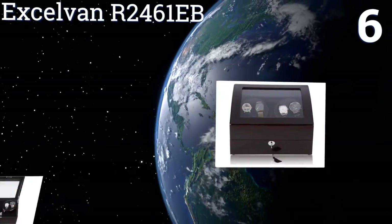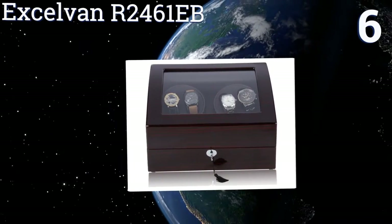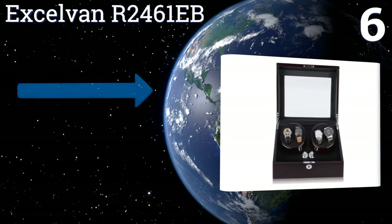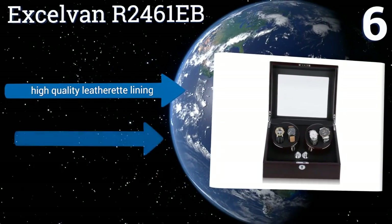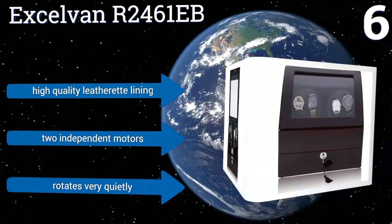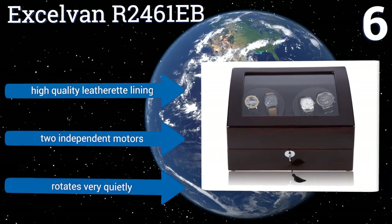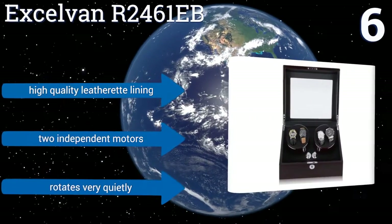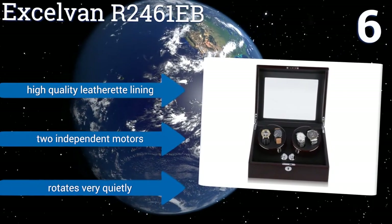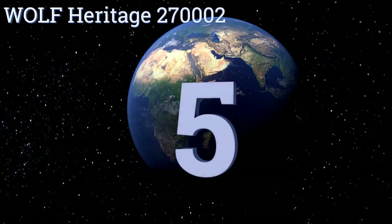Moving up our list to number six, the Excel Van R2461 EB features four different turn settings, egg-shaped watch holders, and storage room for six additional pieces. This durable and striking design is made with versatility in mind, making it a great corporate gift or a treat for yourself. It includes a high-quality leatherette lining, two independent motors, and rotates very quietly.